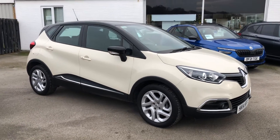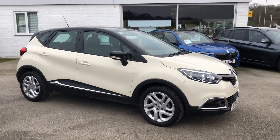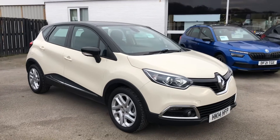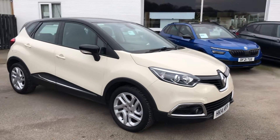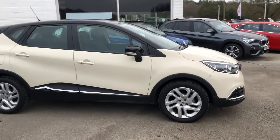Hello, it's Elliot from Maidley Heath Motors, just a short video overview of our cream Renault Captur we have in at the moment. The car is registered in 2014 and has covered around about 85,000 miles. The car would come with 12 months MOT, serviced up-to-date, and free nationwide delivery.